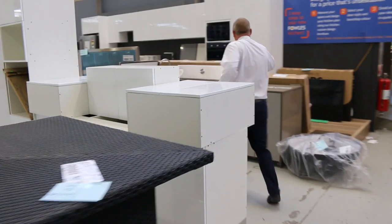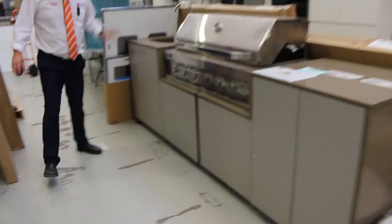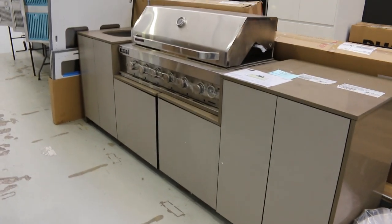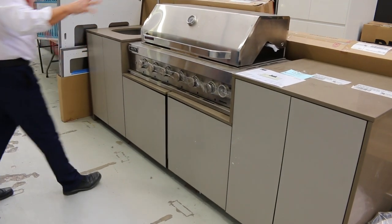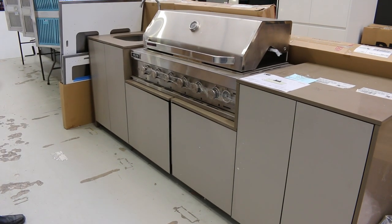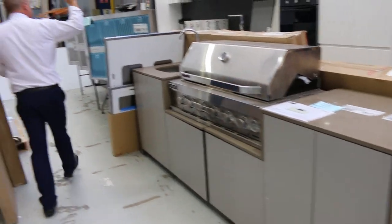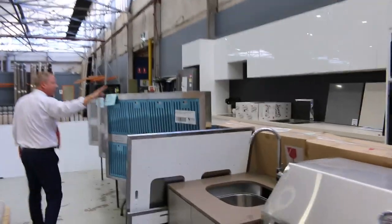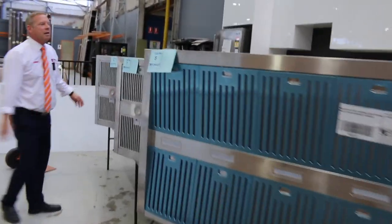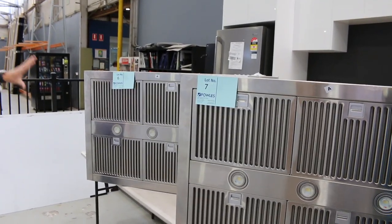Just caught my eye over here — this barbecue outdoor kitchen. These are still around $9,000 in the shops. We've got a couple going out. The one with the stainless barbecue is around that $3,800 mark, and there's also one with a black barbecue flat-packed around that $3,300 mark. There's also some matching rangehoods — Euro barbecue rangehoods and Beefeater barbecue rangehoods around that $1,500 mark on the Beefeater ones.